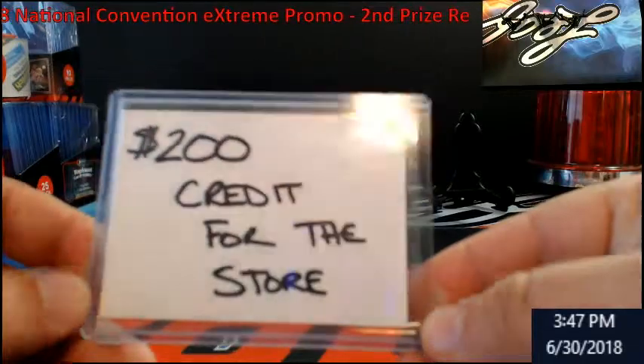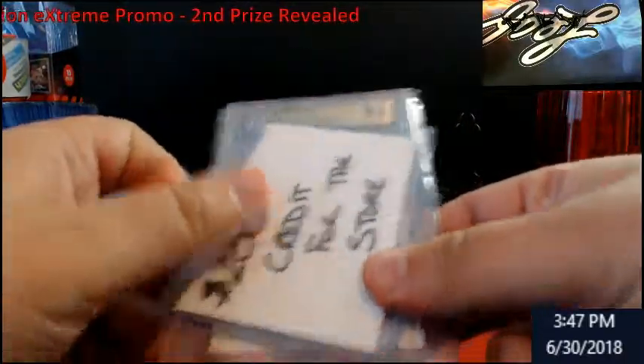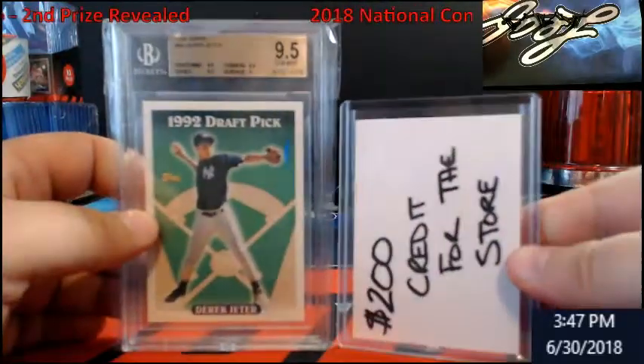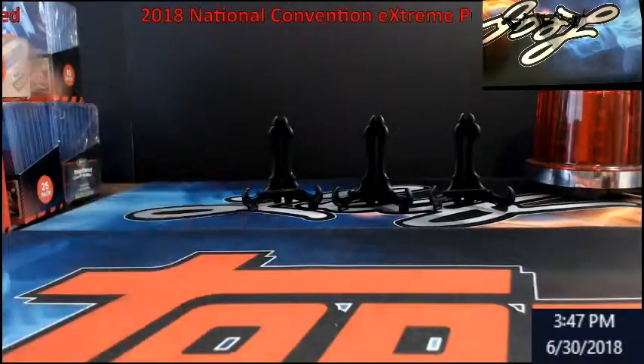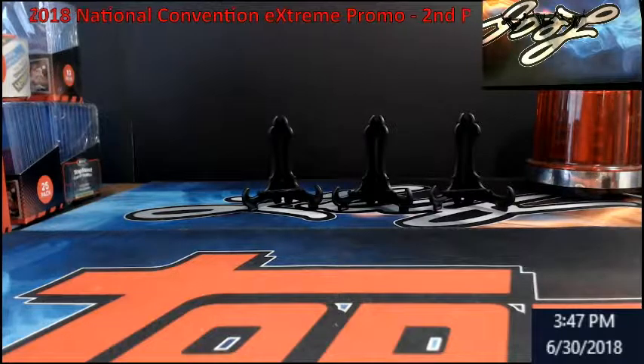So to recap: prize number two is two hundred dollars credit for the store, and prize number one was the Derek Jeter card. These are all going to be randomly assigned to the people who got the spot — it's not like 'I had the second spot so I'm definitely getting this.' It's going to be a random draw. Thank you very much for all the support over the last two years, and I'll be back with prize number three.